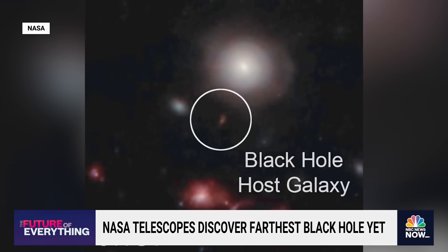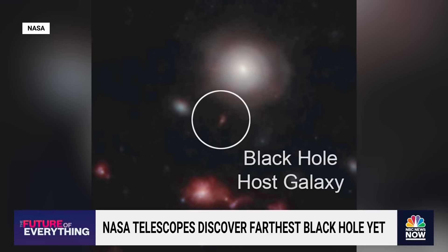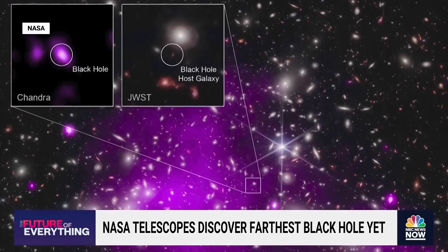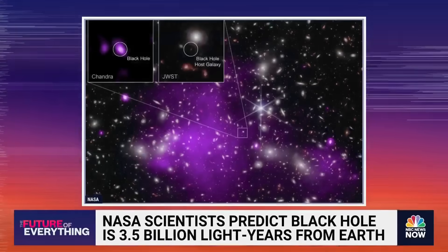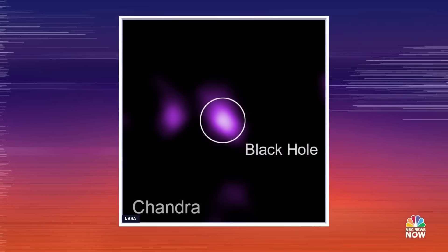Our universe is expanding — it's getting bigger and bigger every day. And that means when this black hole, or the stuff around the black hole, emitted light, that light traveled across the universe on its way to our telescopes. But as it traveled, the universe expanded and stretched out the light. So we can measure how much that light is getting stretched out and use that to calculate a distance and an age to the object.